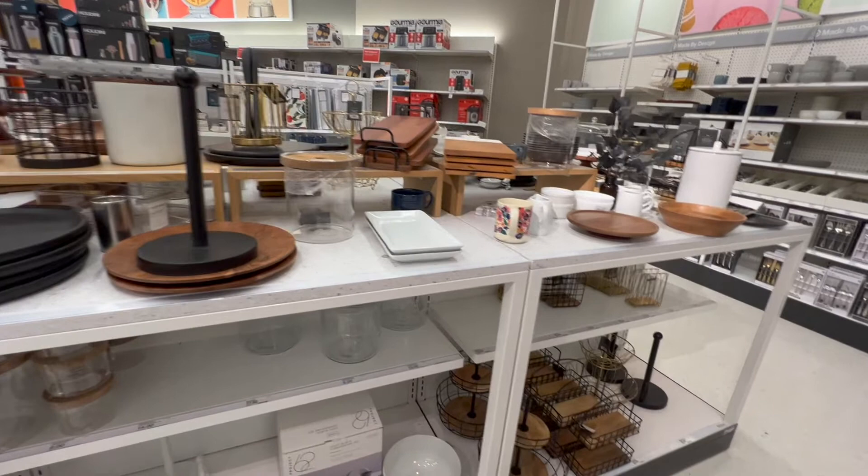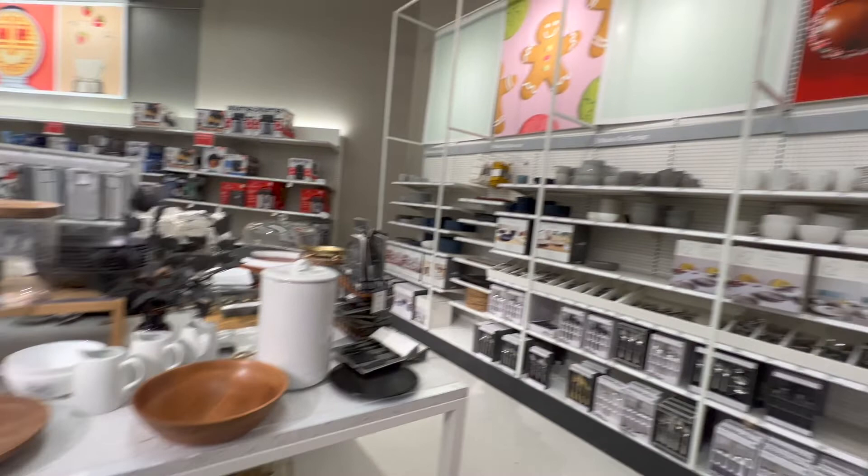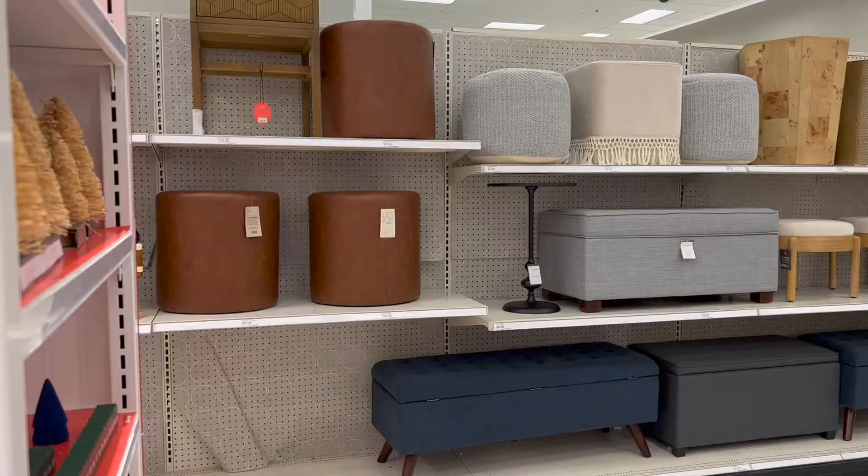These are all classic pieces — you could get these pieces and keep them forever. You can restain the wood, you can paint it, strip it and paint it again, stain it again. The dishes I also saw were pretty neutral and pretty, but they were all pretty much the same thing.